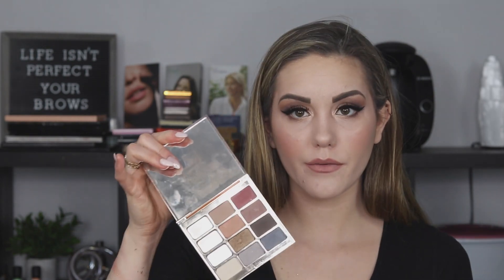Moving on, we have a Stila palette. Stila has really good quality shadows. Three of these actually fell out and broke — probably because I was rough on my palettes. I've had this for a while. I don't have another Stila palette; I like their liquid eyeshadows and I think I need to get a newer product from them because I remember really loving the quality. I'm just not impressed with the shades in this one.